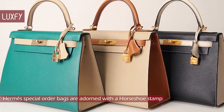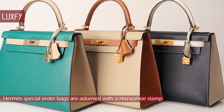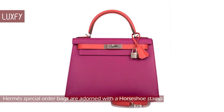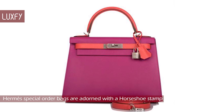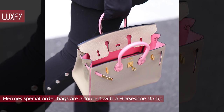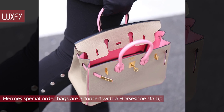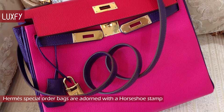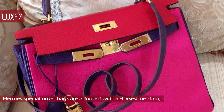Special order bags aren't for everyone. Rather, these handbags are reserved for Hermès VIP customers — typically individuals who have demonstrated extraordinary loyalty to the brand, their store, and their particular sales associate through a strong purchase history. The special order process takes place twice a year, and the number of special orders granted to each individual store is strictly controlled. If you are lucky enough to place one, the final order needs to be approved by the store director before it is submitted to Paris.